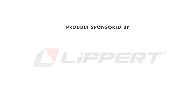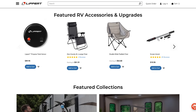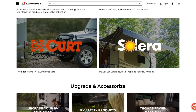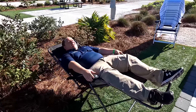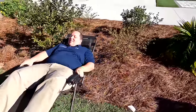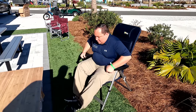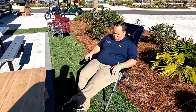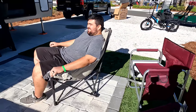Big shout-out to our sponsor Lippert. Matt's RV Reviews is proudly sponsored by Lippert — and did you know Lippert makes a whole bunch of RV lifestyle aftermarket products? Today we're showing three chairs: the super popular zero gravity chair, which lets you lean all the way back and feel weightless; the traditional fold-up chair with an adjustable back that locks into your favorite position; and Will's favorite, the Big Bear chair — great for big guys or anyone wanting an extra-large chair. Links to purchase are down below.